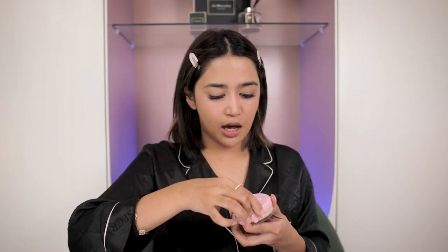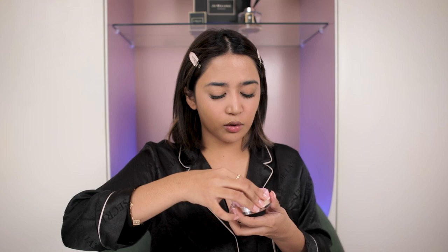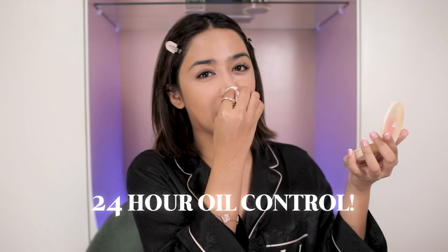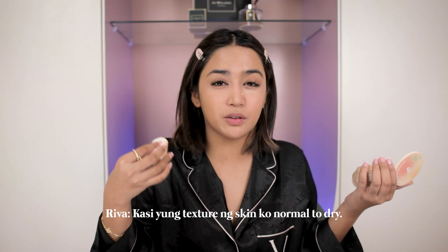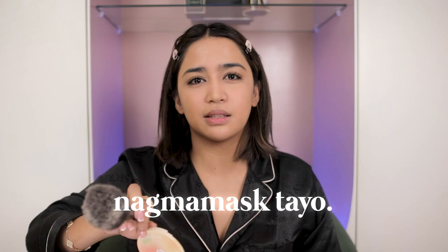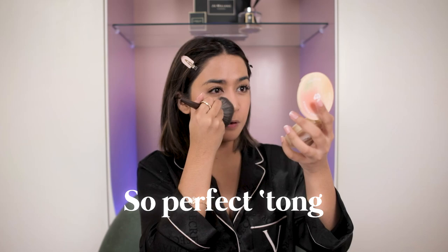Kailangan na nating i-set yung eyes natin. So I'm going to use this Beren Bliss Soul Matte Loose Powder — ito yung nakikita kong nagtitrending sa TikTok. Magsistick ito sa face ninyo. This is waterproof and transfer proof, at meron siyang 24-hour oil control. Ang ganda talaga — nakaka-addict siyang gamitin. Very important na transfer proof yung mga makeup natin lalo na pag nagmamask tayo, kasi kadalasan nagtatransfer yung makeup sa mask. I-add to cart na ninyo ito sa Shopee or Lazada.